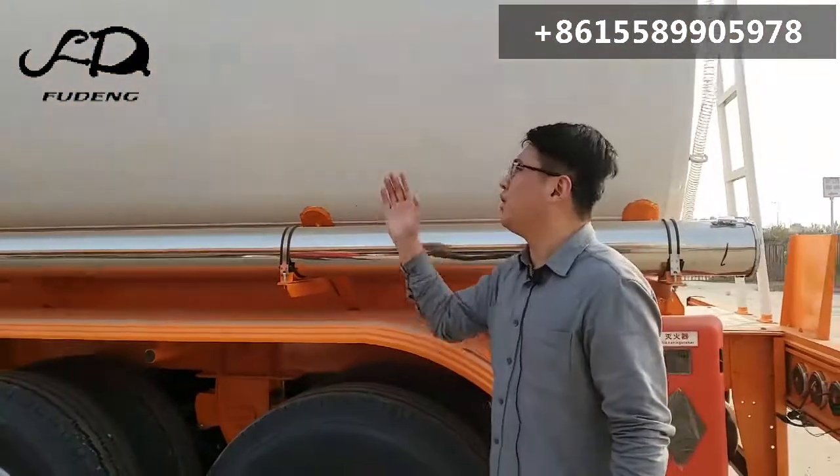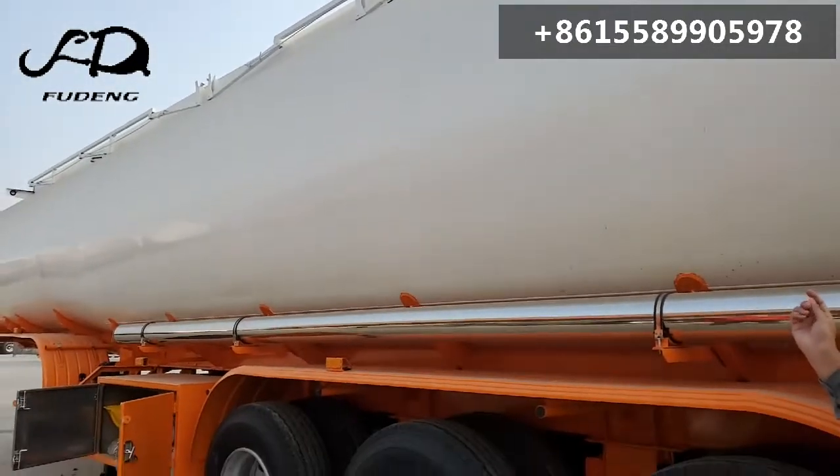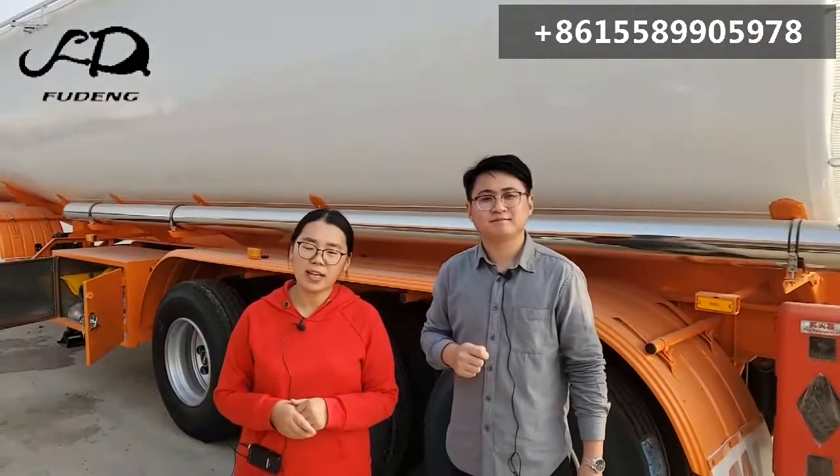Can I paint my company logo on this tanker? Yeah, you can send me your logo and we can paint it on the tanker body. Thanks for your work. Just feel free to contact us if you are interested. Thank you.